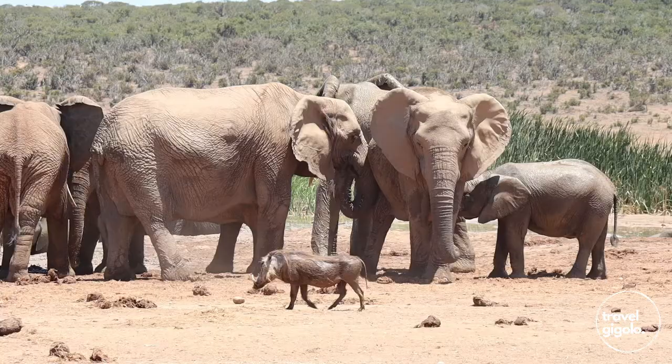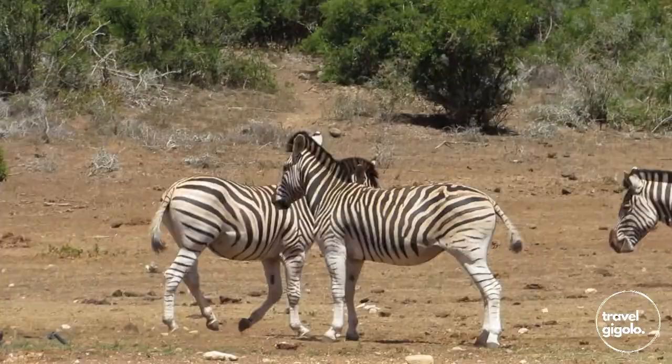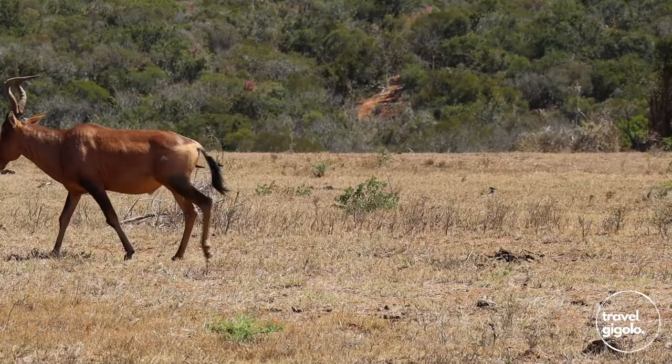Although Addo was initially developed to protect elephants, it has become a large national park focused on holistic conservation. You'll see many species of animals native to southern Africa, lots of good birding as well, and a really beautiful landscape. There's certainly no shortage of both diversity and abundance of wildlife.